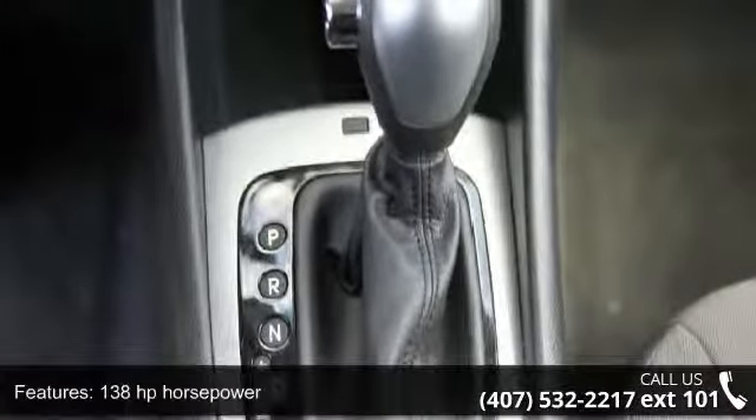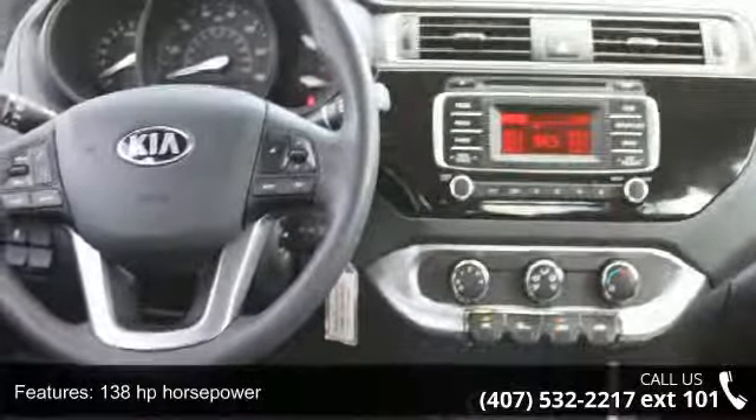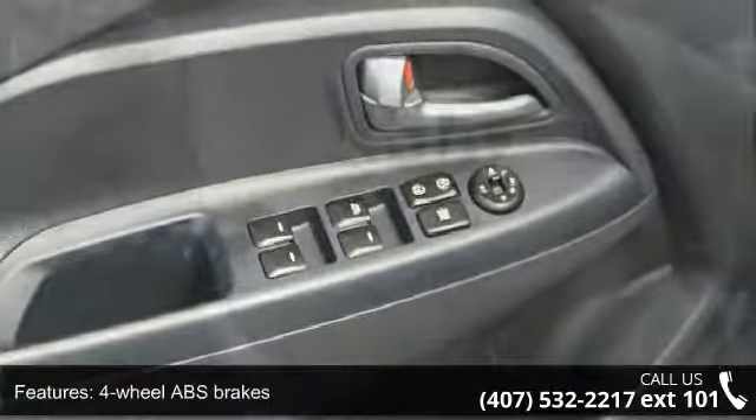This vehicle's top features include 138 horsepower, four doors, four-wheel ABS brakes, air conditioning, audio controls on steering wheel, and automatic transmission.